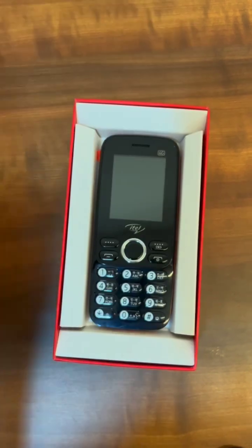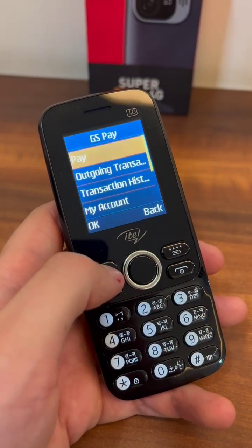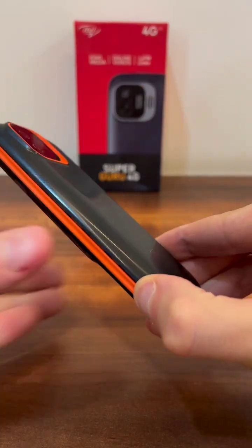Thanks to 4G LTE and CloudFone, modern feature phones have internet access, can make digital payments using UPI, and can even run apps like YouTube, Facebook, Twitter, BBC News, and QuickBuzz.